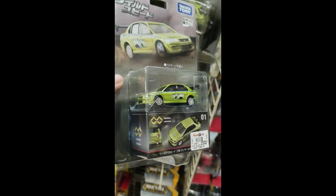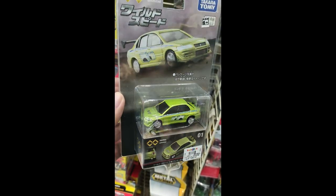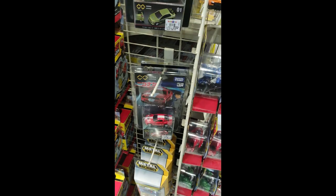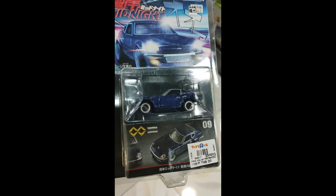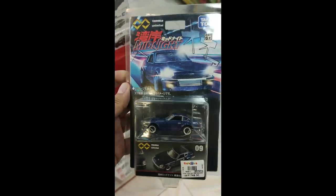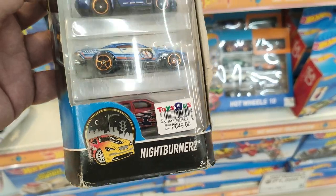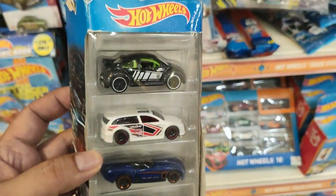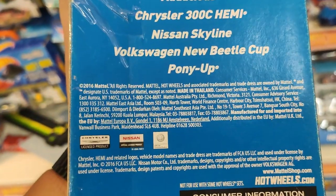Yeah, the Unlimited Premiums — they are amazing but also expensive, almost 20 dollars. No opening parts for these, but I'll just be happy looking at them. My favorite is the DeLorean, and also the Fair Lady Z.